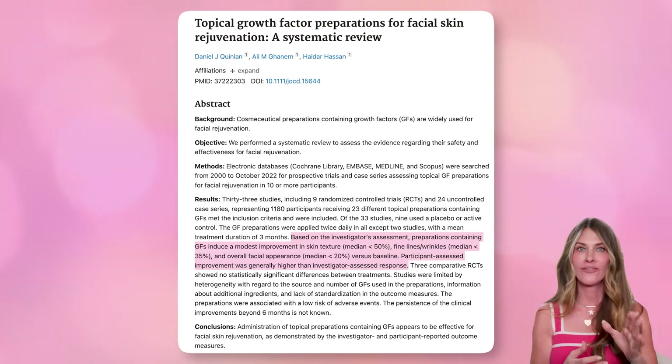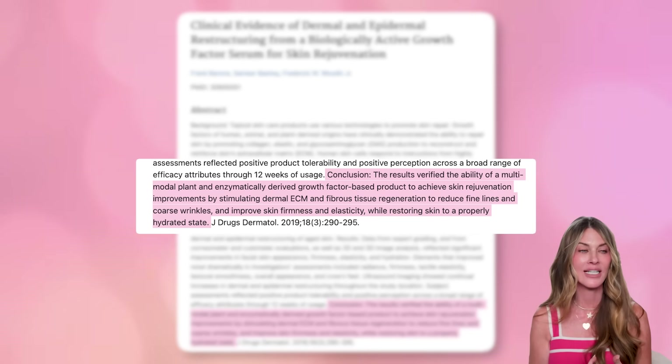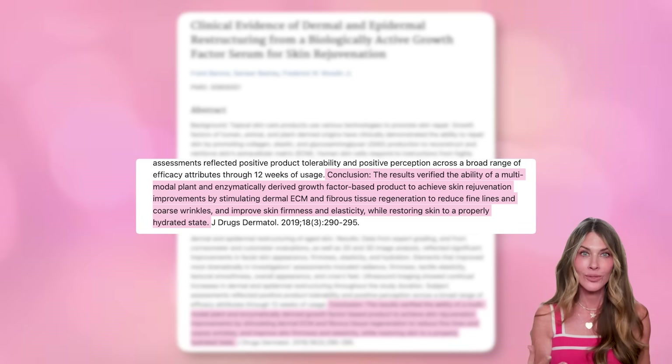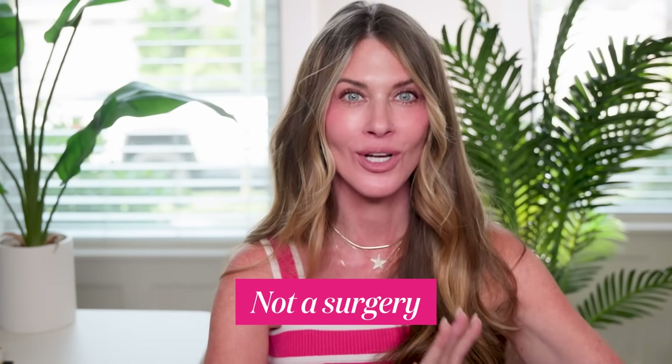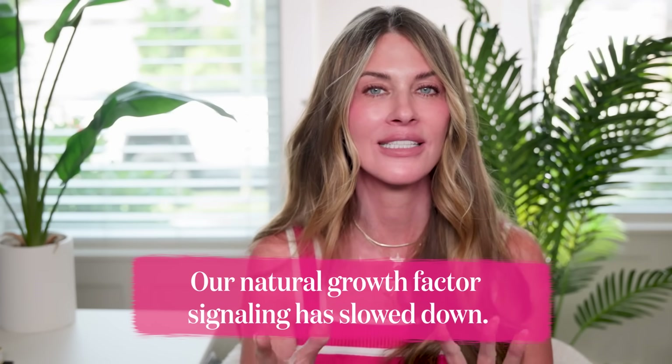There are clinical studies, including split-face trials where one half of the face gets the growth factor serum and the other half doesn't. These have shown that growth factors can soften fine lines and smooth skin texture — modest improvements, but measurable. You can also get an increase in dermal thickness. There are definitely some really good things that can come from applying topical growth factors. Many of us over 45 notice that our skin feels thinner, heals more slowly, and doesn't bounce back like it used to — because our natural growth factor signaling has slowed way down. By reintroducing those signals topically, we're essentially reminding our skin how to behave more youthfully.